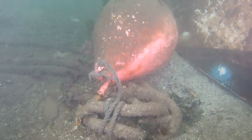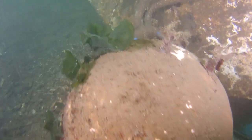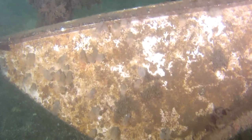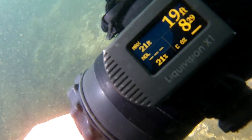Over here is the second wreck, which also has bumpers attached to it. This one also sits in about 20 feet of water and still has a float at the surface at the aft end of the sailboat. The sailboat went down with the sails intact. As you can see by the dive computer, we are sitting at about 19 to 20 feet of water.